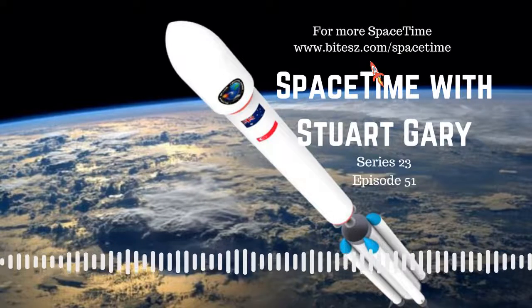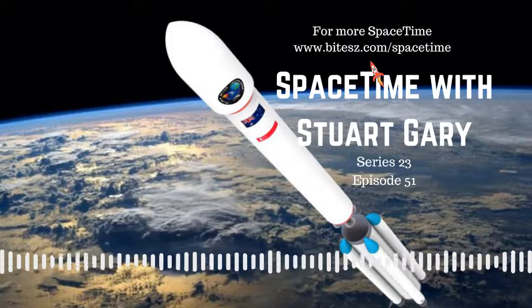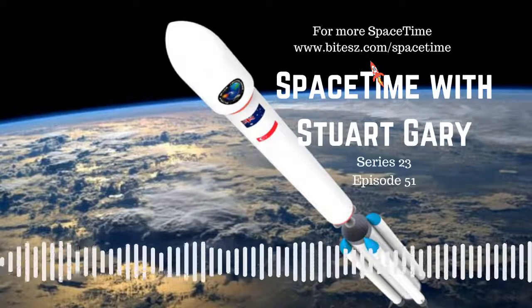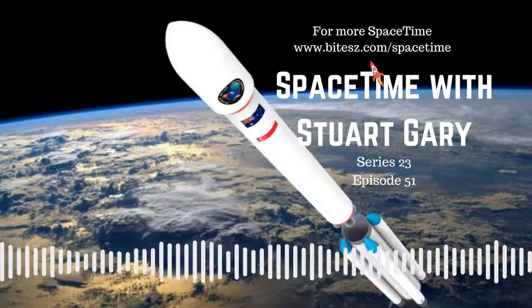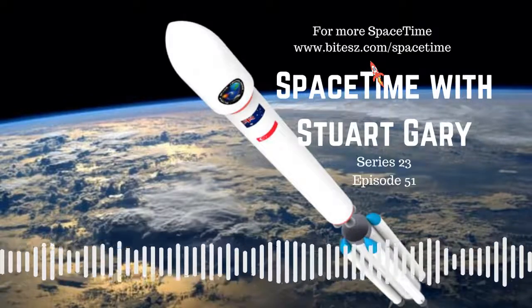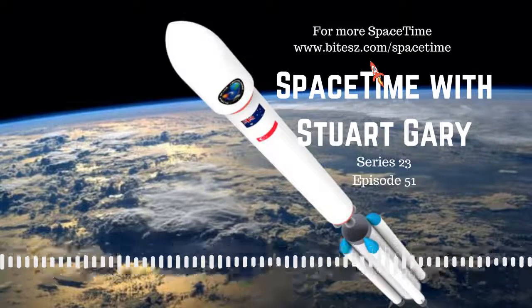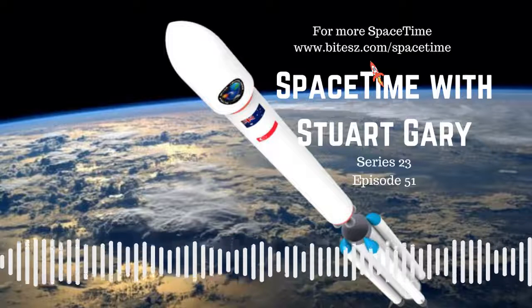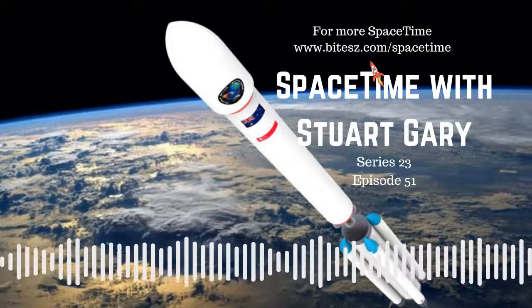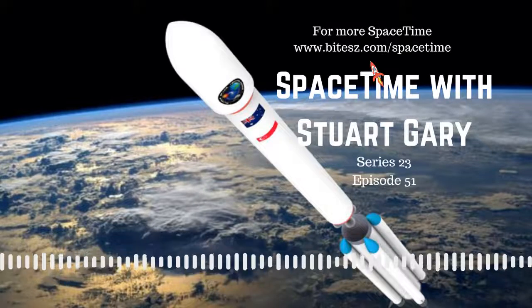For all we have learned about the universe, we have only just begun to reveal its secrets. What are dark matter and dark energy? How common are planetary arrangements like our own? And how many planets in our galaxy have the potential to harbor life? The Nancy Grace Roman Space Telescope will help answer these fundamental questions. Formerly known as WFIRST, the Roman Space Telescope is similar to Hubble but with the benefit of 30 years of technological improvement.